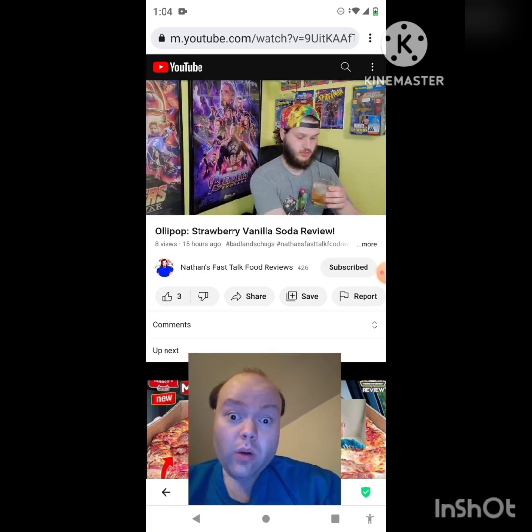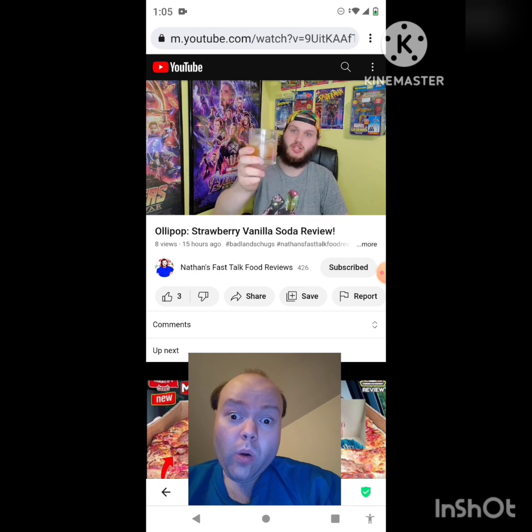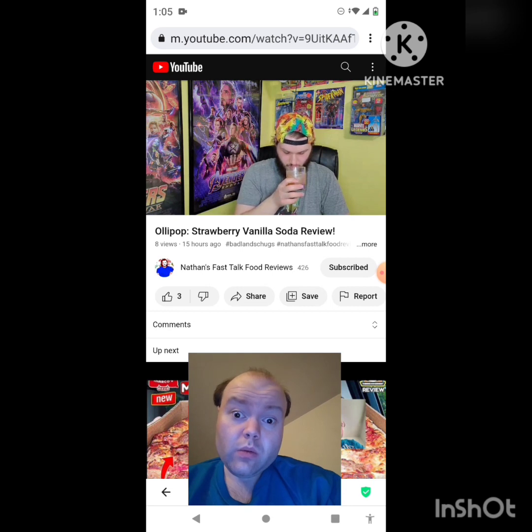Color-wise, the other one was like a reddish color; this one's going for more of a brownish, coppery color. Kind of like it has more of a juicy quality to it.